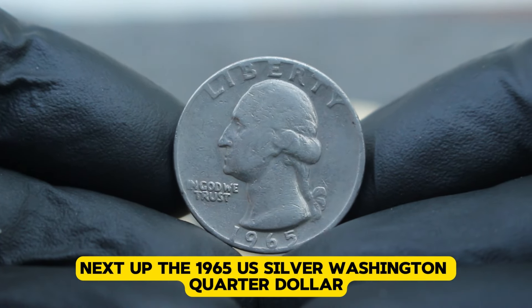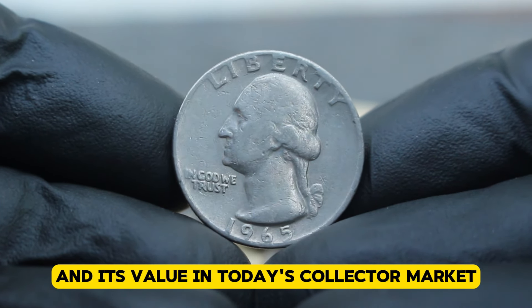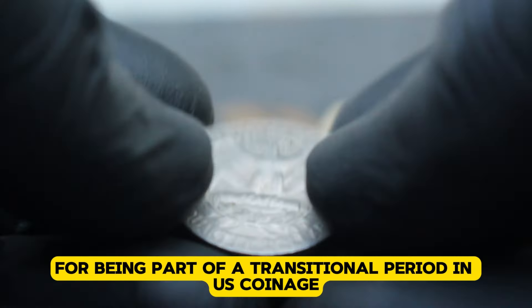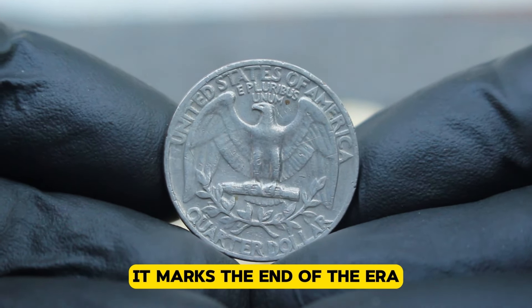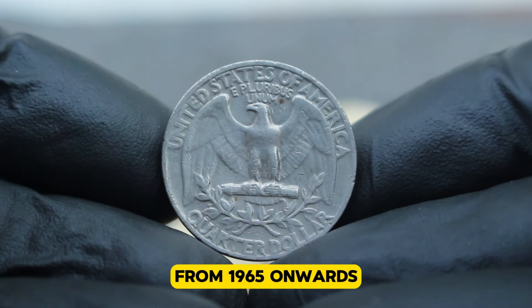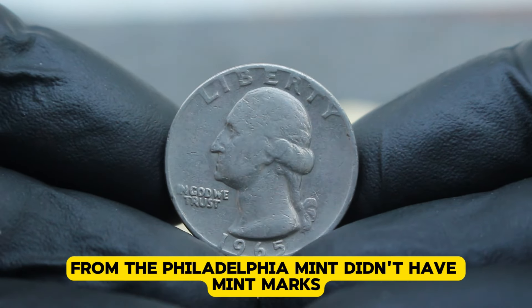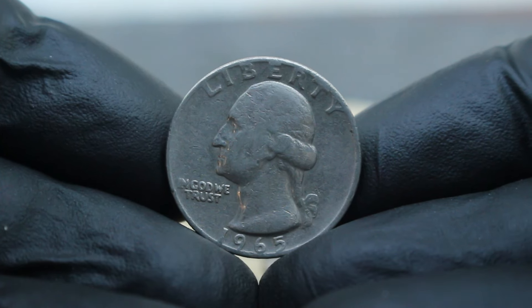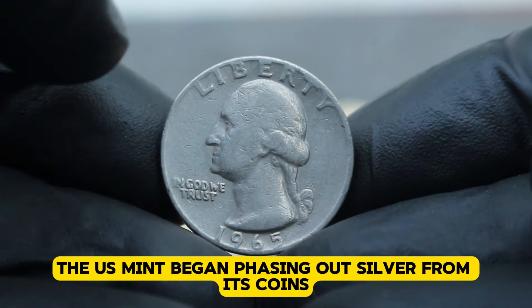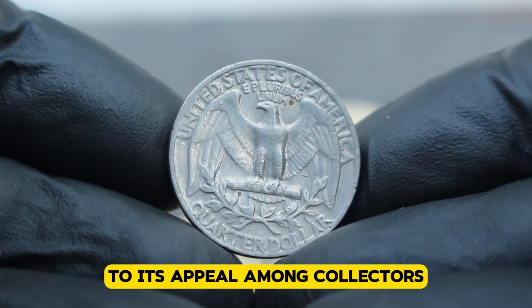Next up, the 1965 US silver Washington quarter dollar without a mint mark. This coin holds a unique place in history and its value in today's collector market is something we're about to uncover. The 1965 Washington quarter is notable for being part of a transitional period in US coinage. It marks the end of the era when quarters were composed of 90% silver, transitioning to a copper-nickel clad composition from 1965 onwards. The absence of a mint mark indicates that it was minted at the Philadelphia Mint. Due to the increasing price of silver in the mid-1960s, the US Mint began phasing out silver from its coins, making the 1965 Washington quarter one of the last to contain silver.